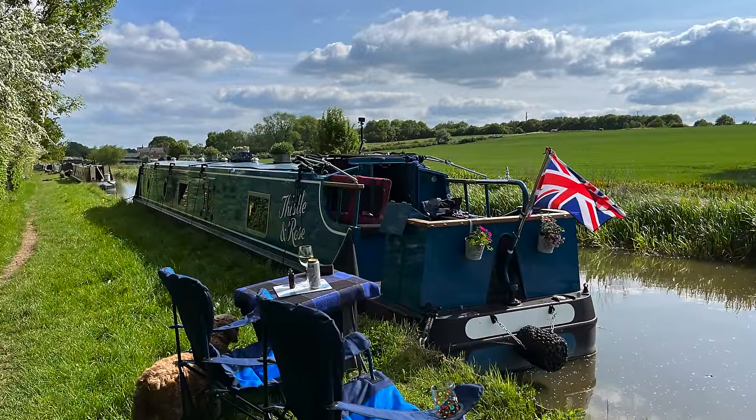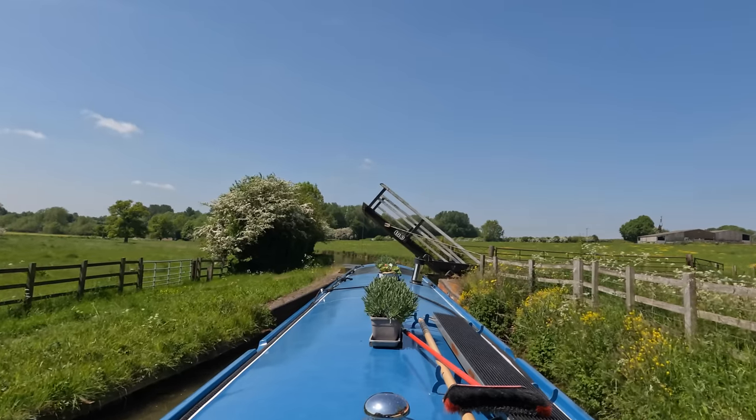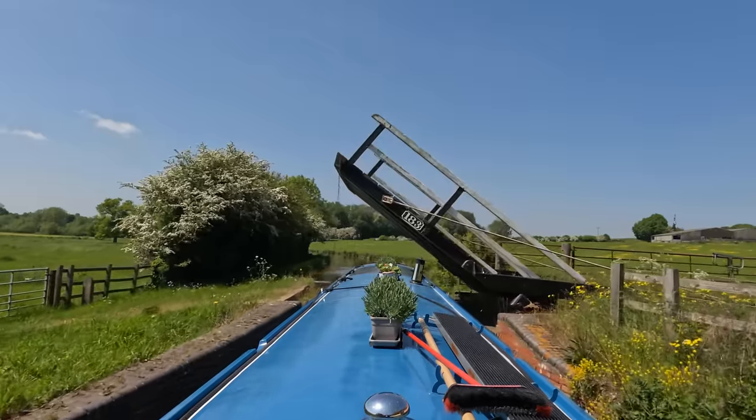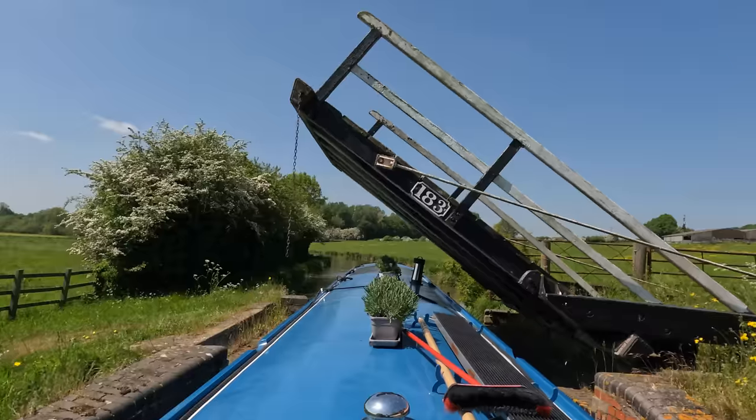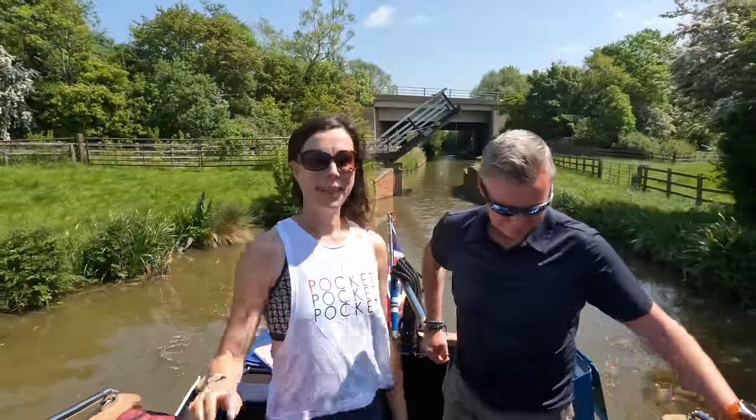We moored near King Sutton back in February so we knew these moorings were really good. We've just gone through King Sutton and that's as far as we got in the winter - back in February. So this is all new canal to us now, and we are heading to Upper Hayford, which is about eight miles away.